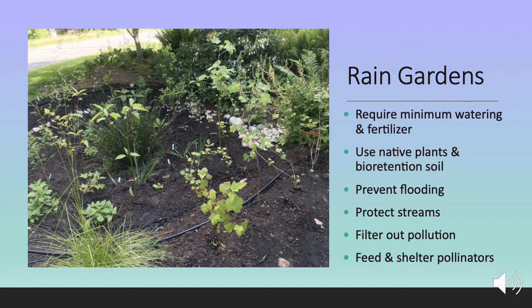These require minimum watering and fertilizer, although I did make sure that I had an irrigation set up because we have very dry summers where I live. These prevent flooding, which protects streams, they filter out pollution, and they feed and shelter pollinators and other animals.